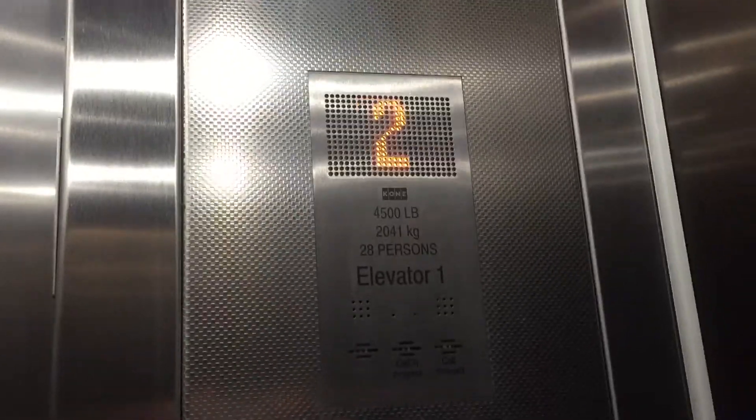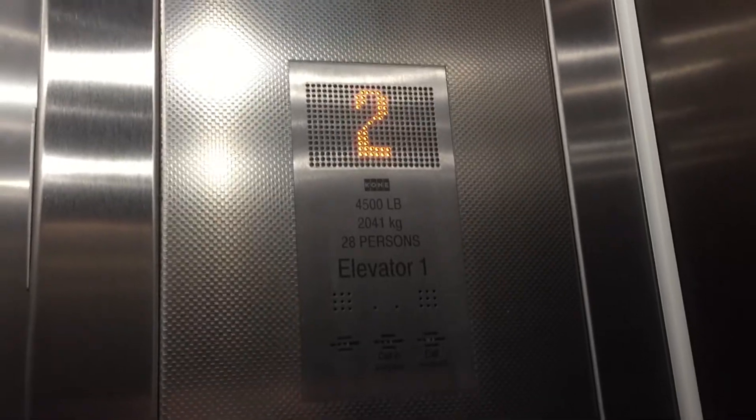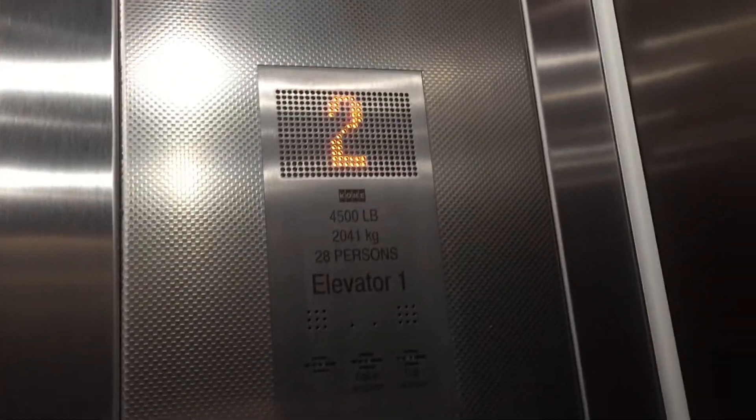Here we go. This is the new elevator here at the Army store in Westfield UTC, La Jolla, California. Coming — machine-room-less traction elevator.